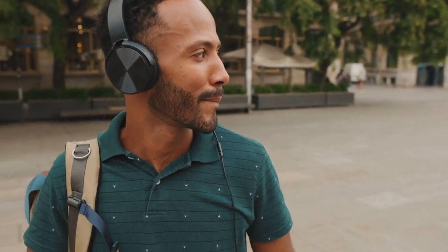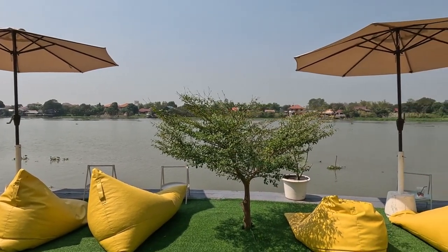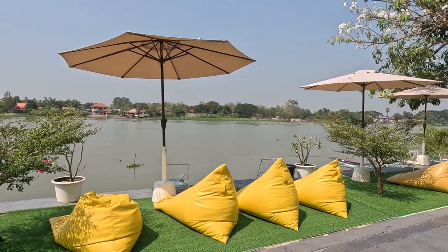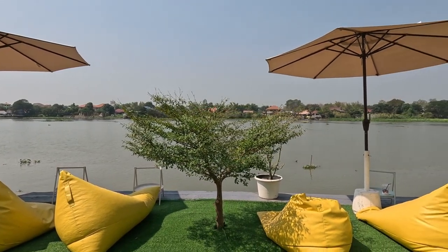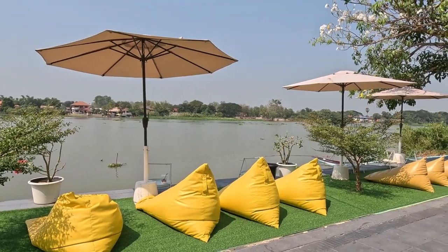Immerse yourself in the vibrant culture of Brixton by spending time in the outdoor seating area — from the colorful murals adorning the walls to the eclectic mix of music and languages filling the air, you'll get a taste of the unique energy that defines this vibrant neighborhood. Overall, the outdoor seating area at Pop Brixton is the perfect place to relax, unwind, and experience the dynamic spirit of Brixton — whether you're enjoying a meal, catching up with friends, or simply taking in the ambiance, you're sure to have a memorable experience.